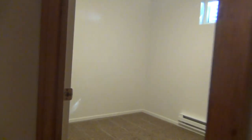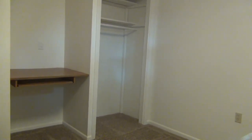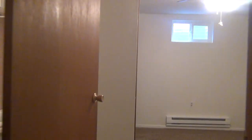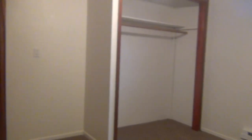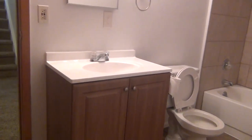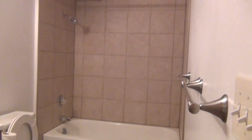Going down the little hallway, we have two bedrooms, one on each side. This room is nice — it does have a built-in desk. This bedroom here is unique in the fact that it has a door going into the basement bathroom, where we have tile flooring along with tile surround in the shower also.